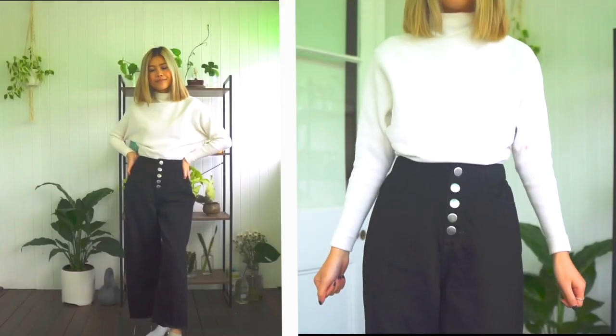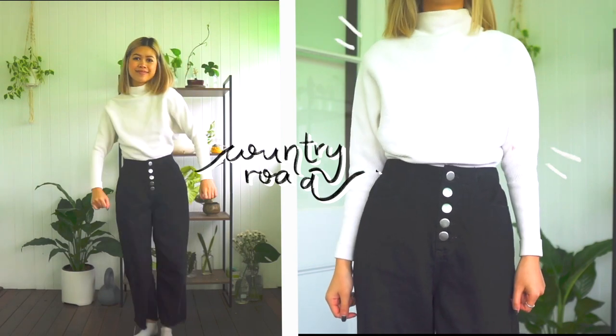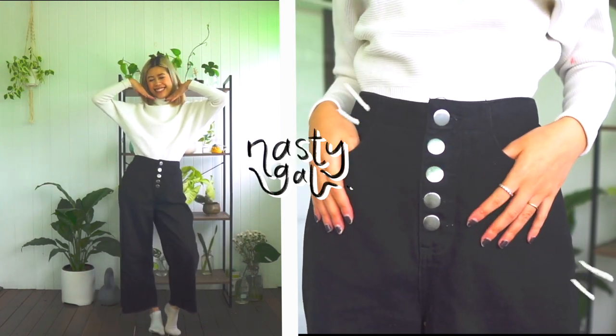Hey friends, it's Ivy here. Today we have a Styling for Periods 101. I came up with this brilliant idea for this video when I was literally on my second — probably third — day of my period.